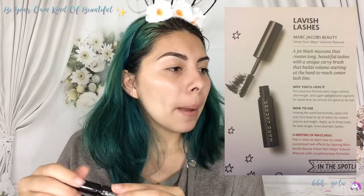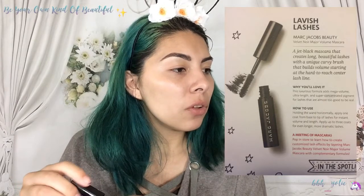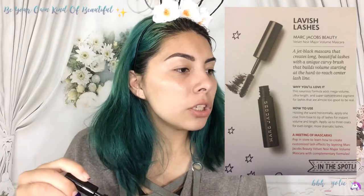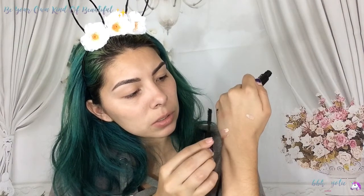Ooh, we got Marc Jacobs mascara — it says Lavish Lashes. Jet black mascara that creates long, beautiful lashes with a unique curvy brush that builds volume starting at the hard-to-reach center lash line. That's a long wand. Seems like you get a pretty good amount of product, so we'll be able to try that today.